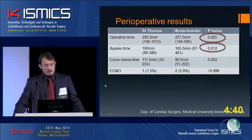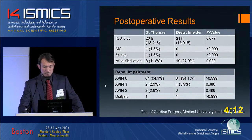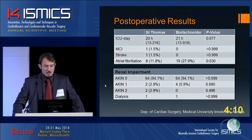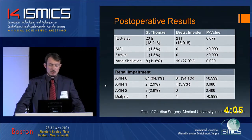Looking at our results perioperatively: we found that operation time as well as bypass time was longer in the St. Thomas group, but there was no difference in cross-clamp time between the two groups. The need for ECMO at the end of operation was one in St. Thomas and two in Brettschneider, with no statistical difference. Postoperatively, we had the same duration of ICU stay at 20 and 21 hours.